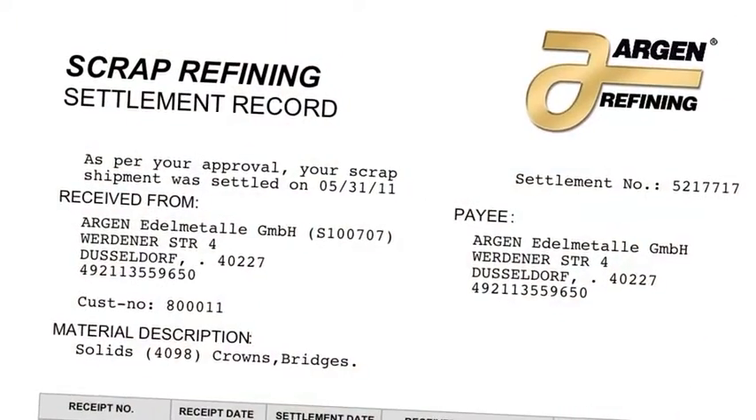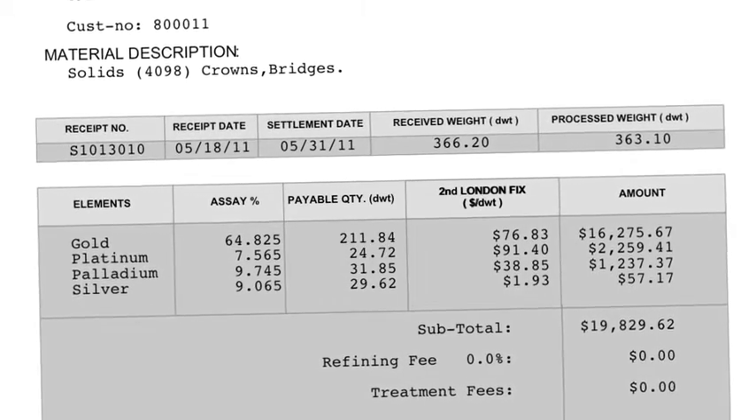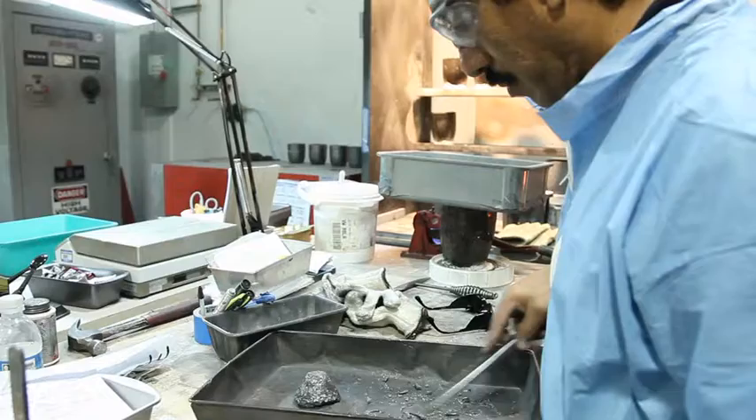We offer an easy-to-read settlement record where all information is fully disclosed with no hidden charges. Each settlement comes with a personal call to discuss the results and ensures 100% satisfaction. In addition, all customers are welcome to witness the amazing process that happens under our roof.